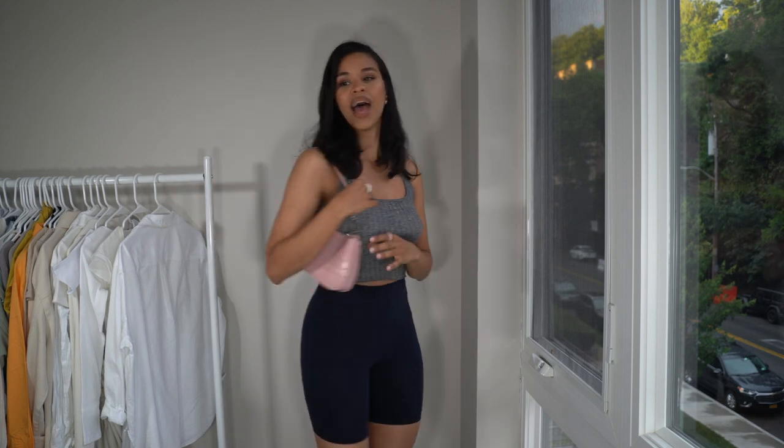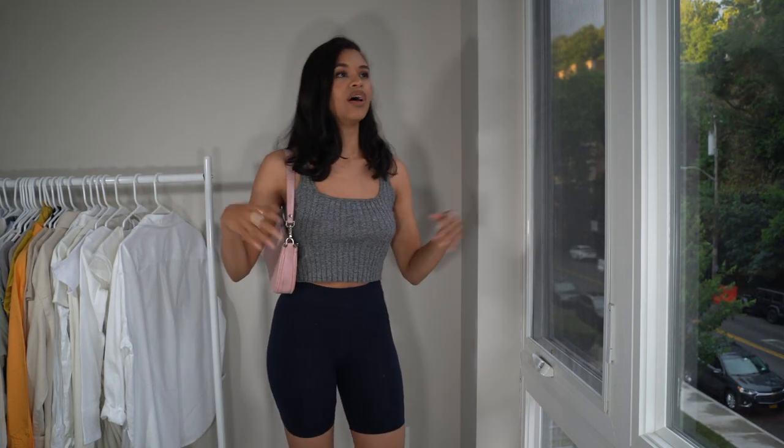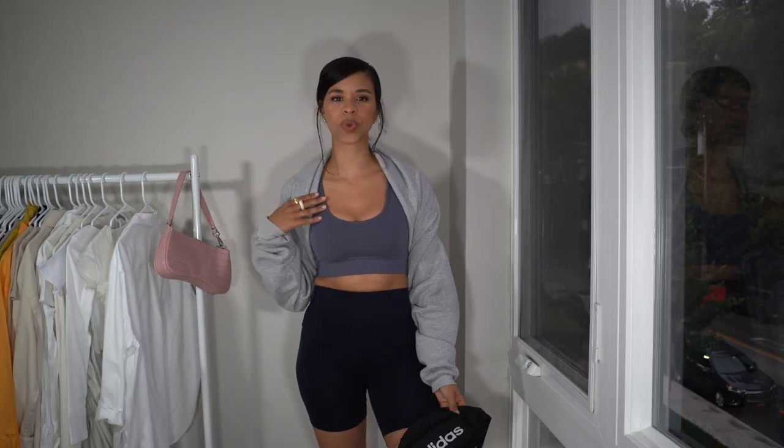They always look so good with anything cropped. Pairing it here with a cute gray crop top, I have this pink bag that I'm also obsessed with. Keeping it casual, I just paired them with some white flip-flops. And this is another look where you can go out, run your summer errands, and look cute, put-together, athletic, stylish, and chic.